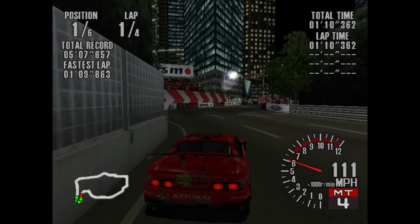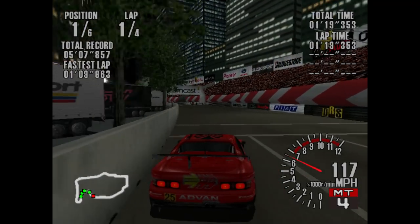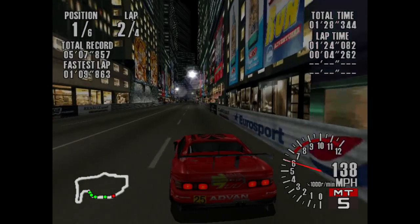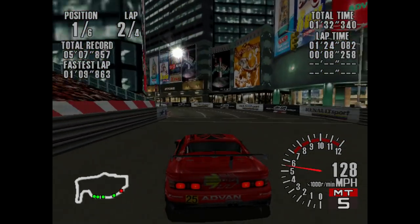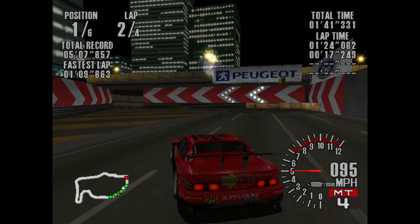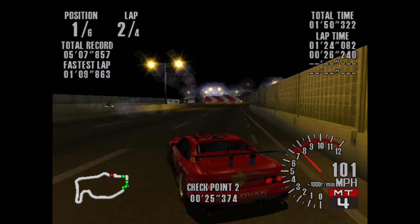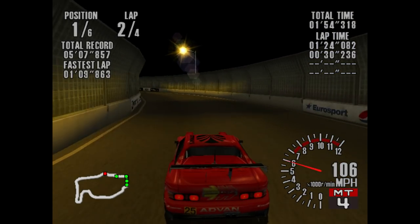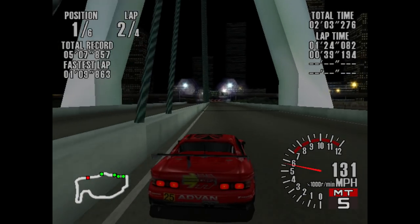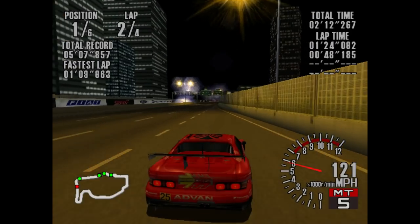It is just so unbearably unstable. The kind of momentum you should normally be able to carry through corners in this game with other vehicles — even the Impreza, which is a bit loose too — the MR2 just amplifies that by like 10,000. It is such an uncontrollable mess of a vehicle. Despite the fact that I would normally punch it and get really far ahead of the competition, I have to play it a lot more safe because this car is so much more unstable. Look at that — nearly got taken all the way completely to the left.